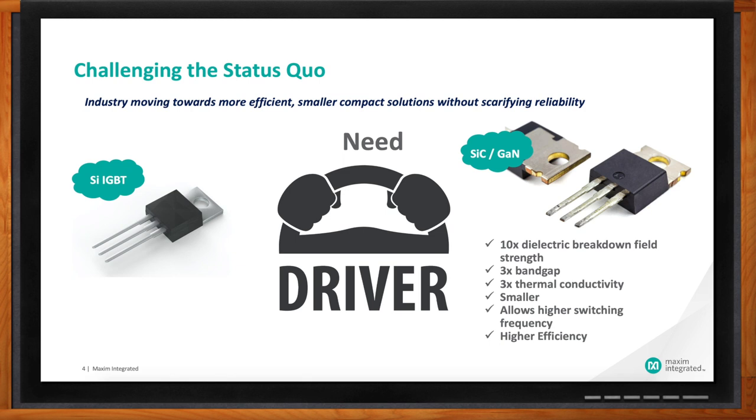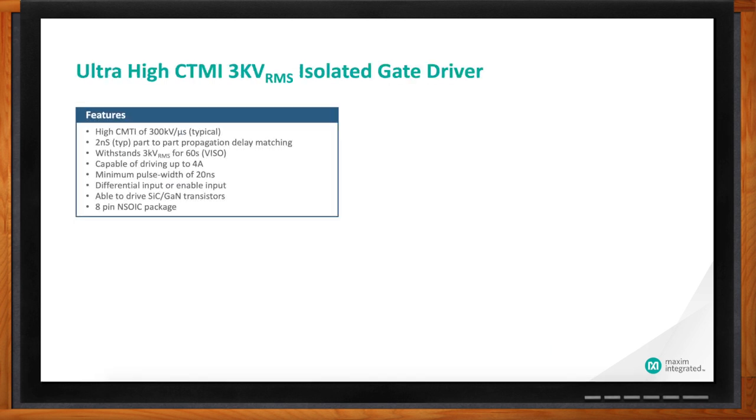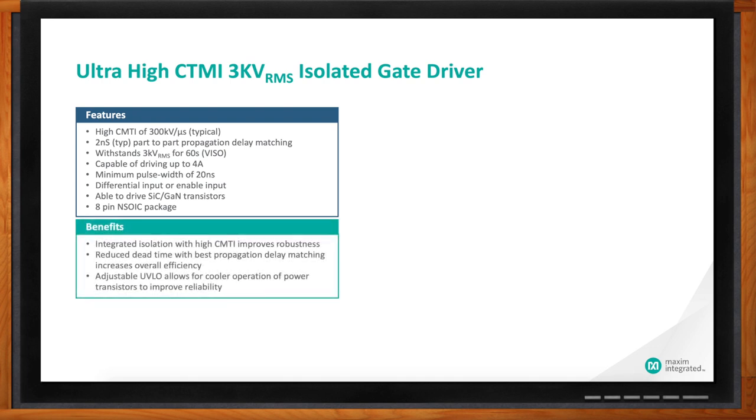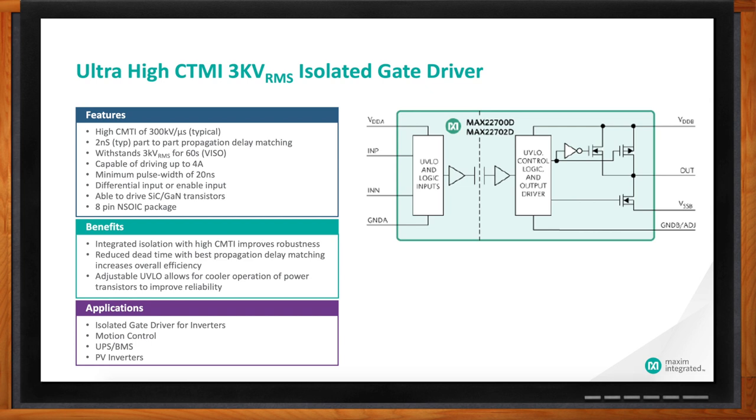So how can we find a good driver? Look no further than Maxim's isolated gate driver — the MAX 22700, MAX 22701, and MAX 22702. These are a family of single channel isolated gate drivers with ultra high common mode transient immunity, CMTI, of 300 kV per microsecond typical. Our devices are designed to drive silicon carbide or gallium nitride transistors. All devices have integrated digital galvanic isolation using Maxim's proprietary process technology, and can withstand 3 kV RMS isolation for 60 seconds.